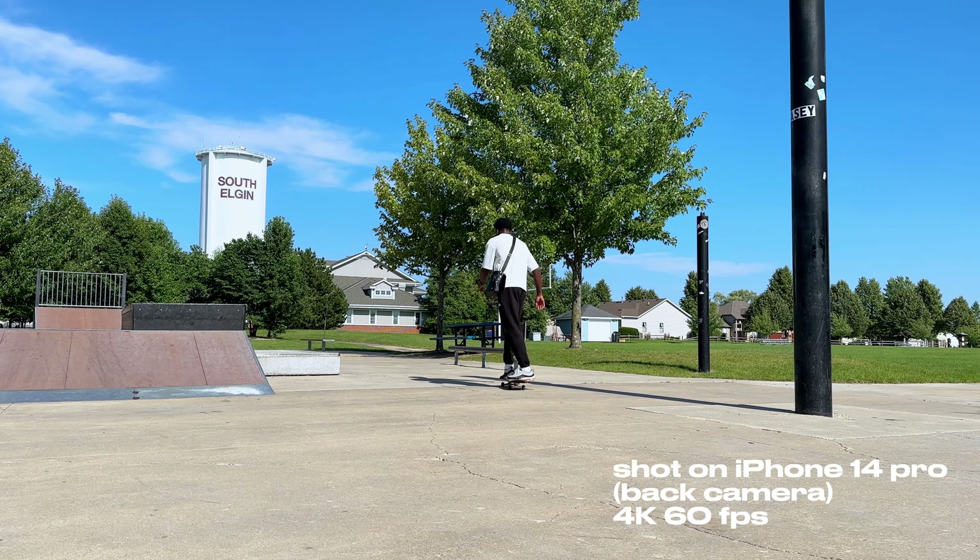I got home at around 5:40pm with my battery at 15% — I was on a video call while driving, which is probably why I lost 10%. After putting my groceries away and charging my camera, I decided to edit a video, and this scene was also recorded on my iPhone 14 Pro.